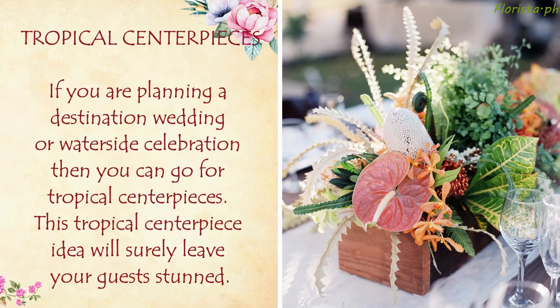Tropical Centerpieces: If you are planning a destination wedding or waterside celebration, then you can go for tropical centerpieces. This tropical centerpiece idea will surely leave your guests stunned.